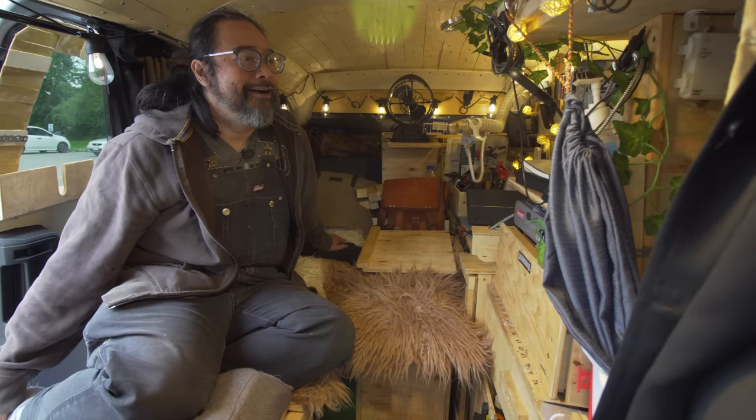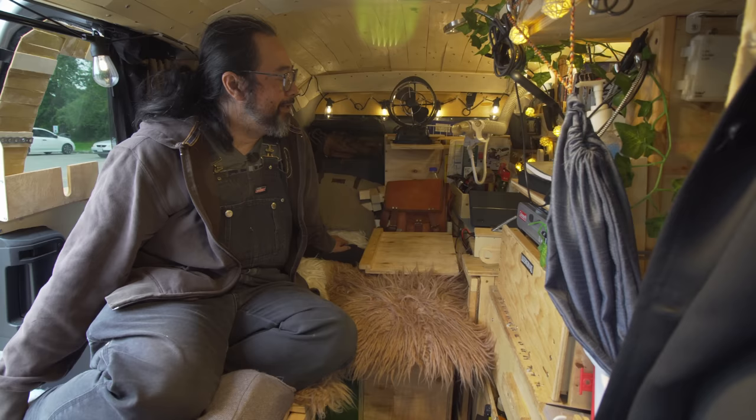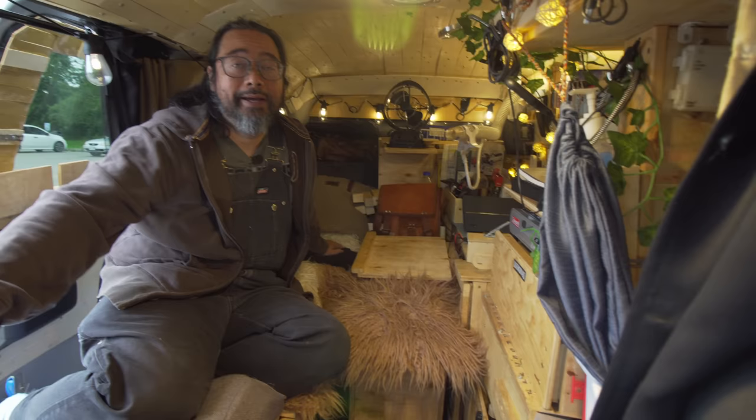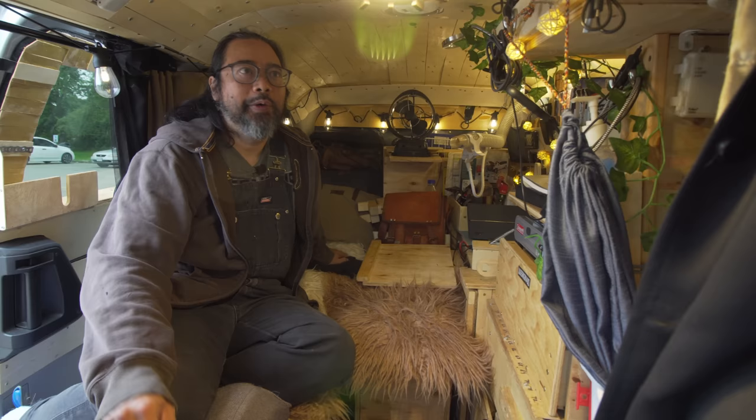I thought about insulating the van, but then I thought if I insulated it, we'd probably have just one stick of space in here. It didn't make sense. And also it's a budget build. Originally I started it as a no-build and just kept adding to it. I sort of picture the whole van thing as like a giant metal tent.